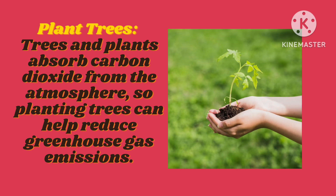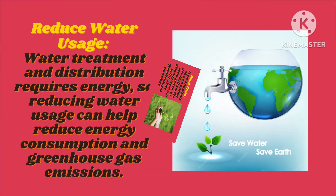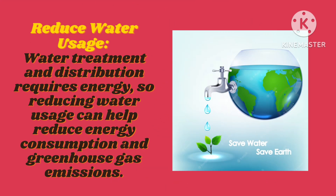Reduce water use. Water treatment and distribution requires energy, so reducing water use can help reduce energy consumption and greenhouse gas emissions.